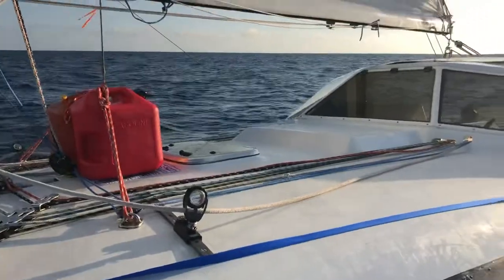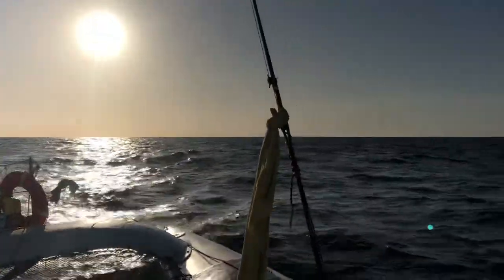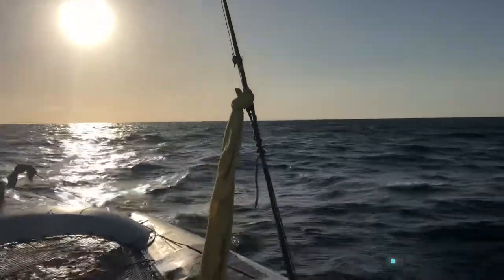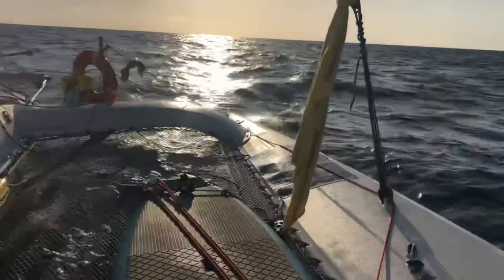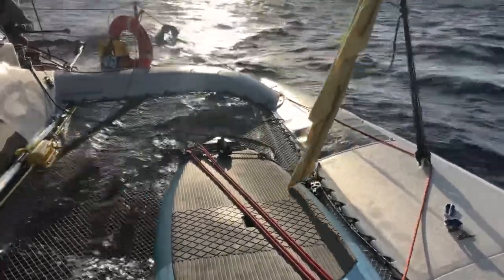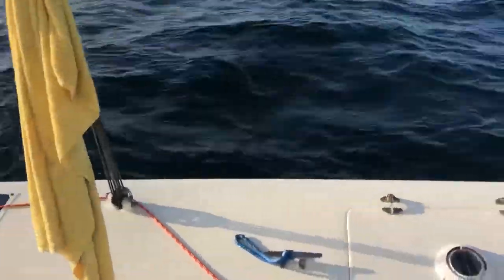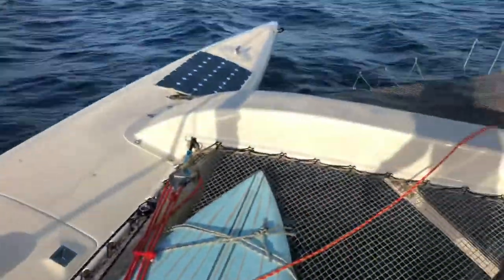There we go. We've got a header from sunset. Channel Islands are behind you in the sun there — Anacapa, Santa Cruz Island. This is the same side of the boat where you saw us take a nasty pounding with breaking waves going out the Golden Gate four days ago. And look at it now — living the dream out here.